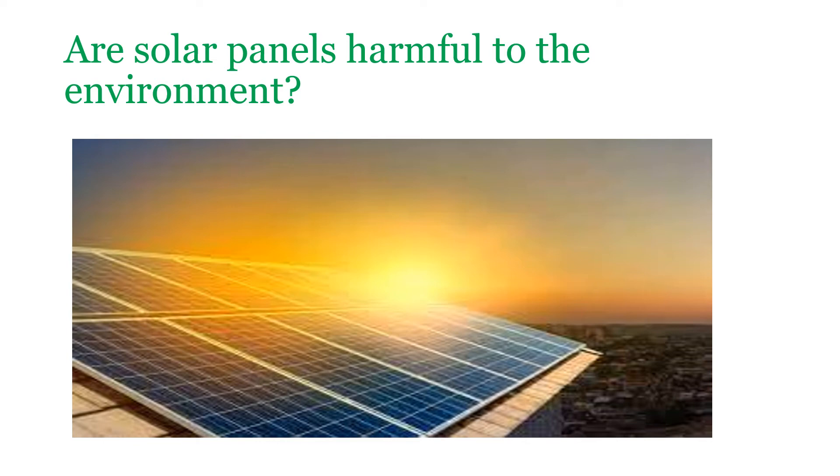How are you? Welcome to Green Energy International. Today in our discussion we are asking ourselves the question: are solar panels harmful to the environment?